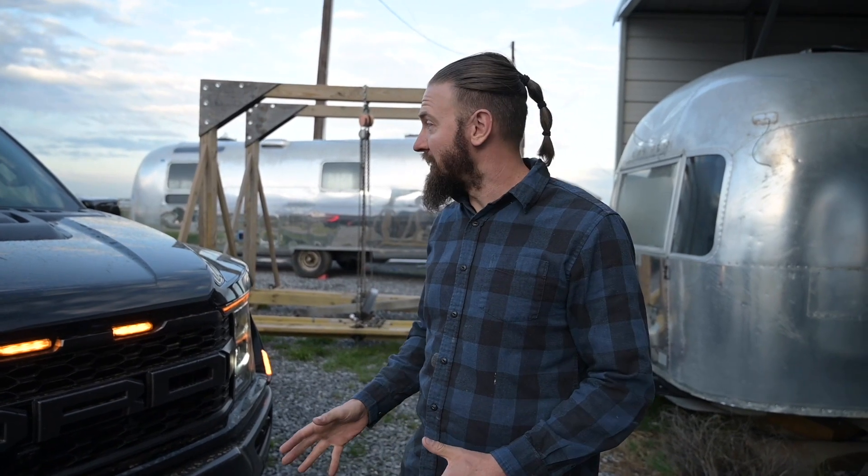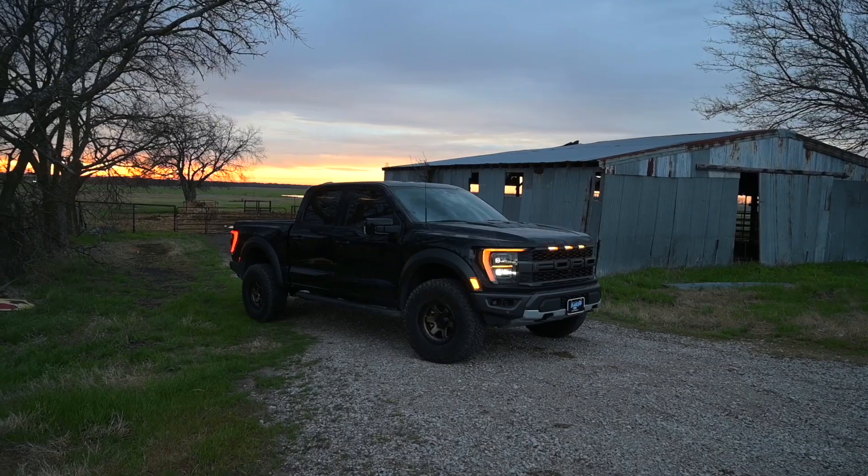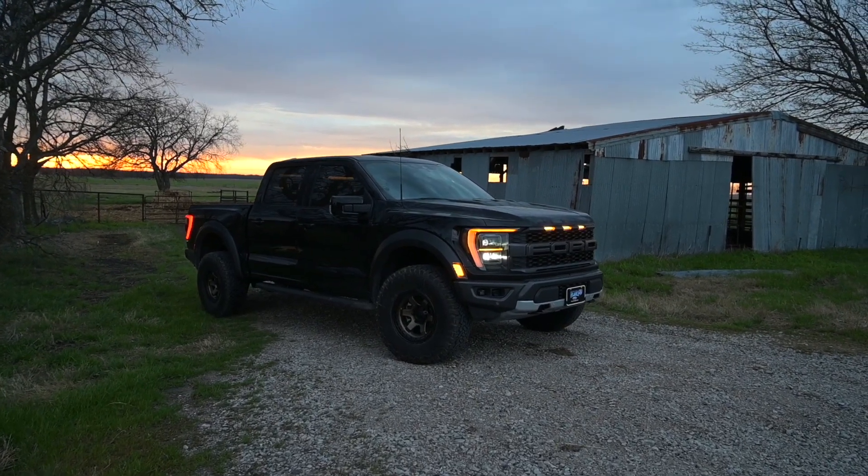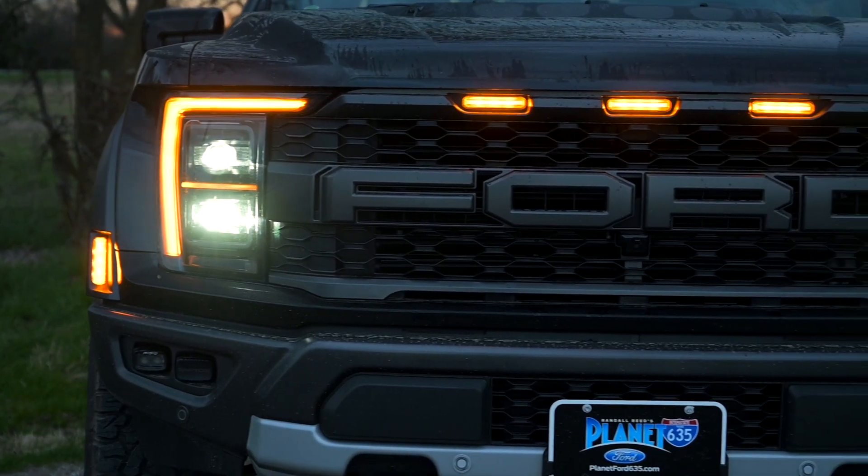It's just too much fun. I'm super happy to have this truck — it's unbelievable, a lot of fun, and pretty fast especially for how big it is. Huge thank you to Planet Ford 635; without them this would not be a reality. They are sponsoring the channel and helping bring all this Airstream content to you guys, so I'm really grateful. Be sure to check them out. As always, we have more Airstream stuff coming your way — subscribe, hit the notification bell, and follow us on Instagram. We'll see you next time.